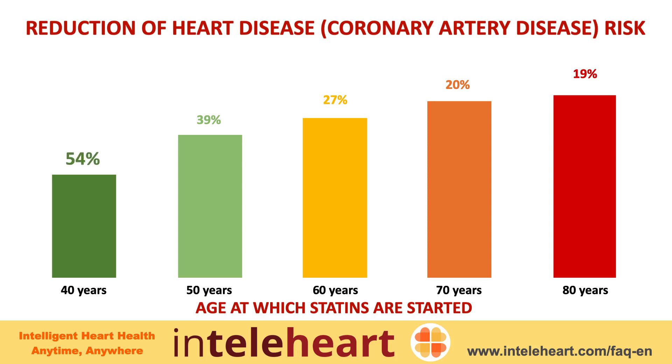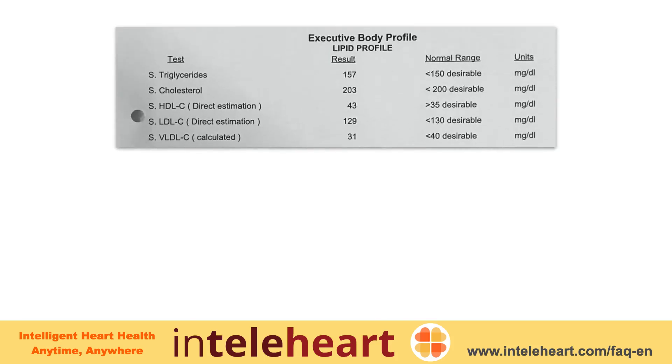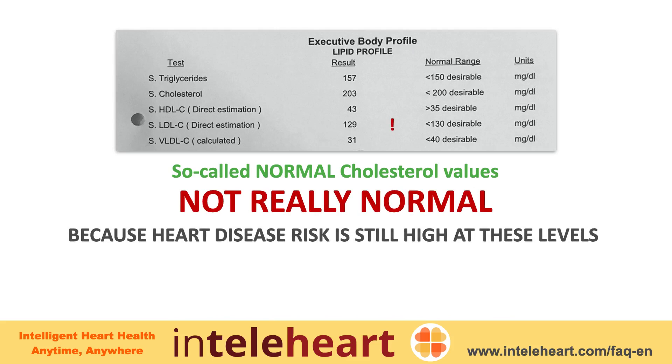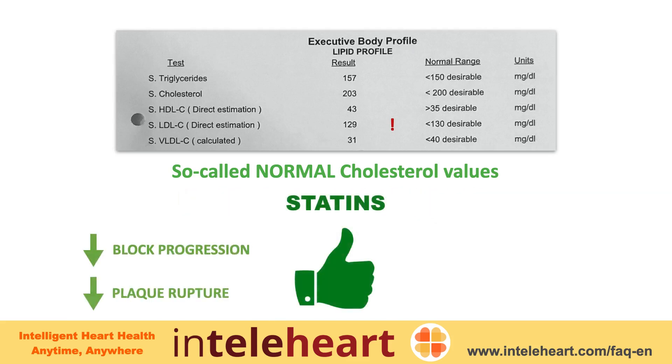Sooner you start, the better. Even in people with so-called normal cholesterol values, statins are recommended because they help slow down the development of blockages and reduce the risk of heart attacks and stroke in people who already have blockages.